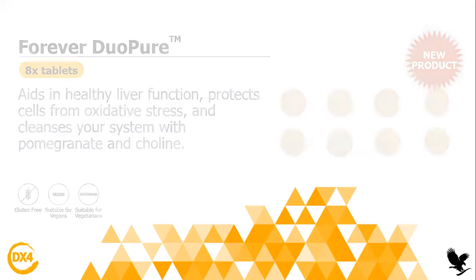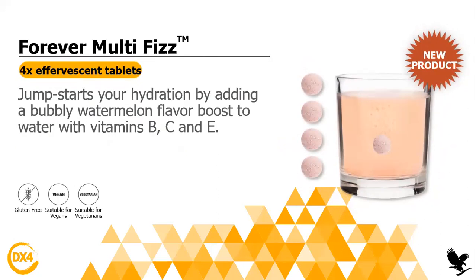The third product is the Forever Multifizz. You will also find it inside the small pouch. You will get four tablets and you take one each day. It's a new product — it's amazing, it tastes so good, and it's great for hydration. The taste is watermelon flavor. It will boost your intake of water by containing some vitamins B, C, and E. It's really good even for your immunity. And it's gluten-free and suitable for vegetarians and vegans.